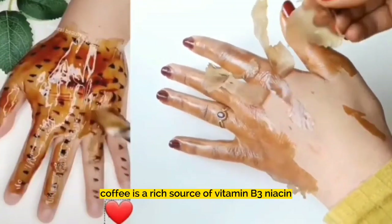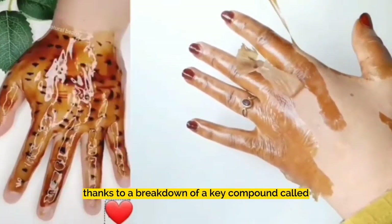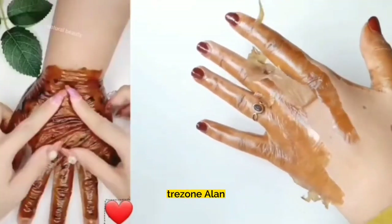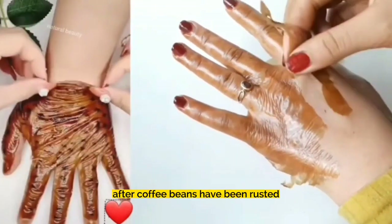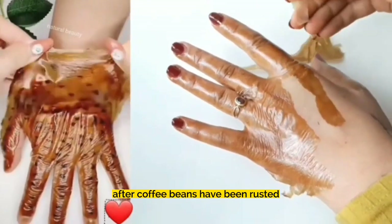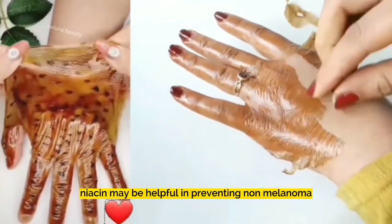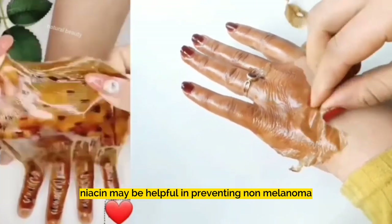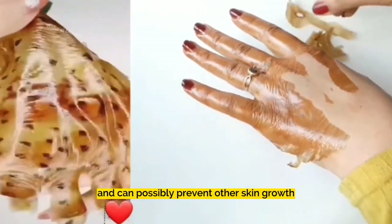Coffee is a rich source of vitamin B3, niacin, thanks to a breakdown of a key compound called trigonelline. However, trigonelline breaks down into niacin after coffee beans have been roasted. According to the Skin Cancer Foundation, niacin may be helpful in preventing non-melanoma skin cancers and can possibly prevent other skin growths.